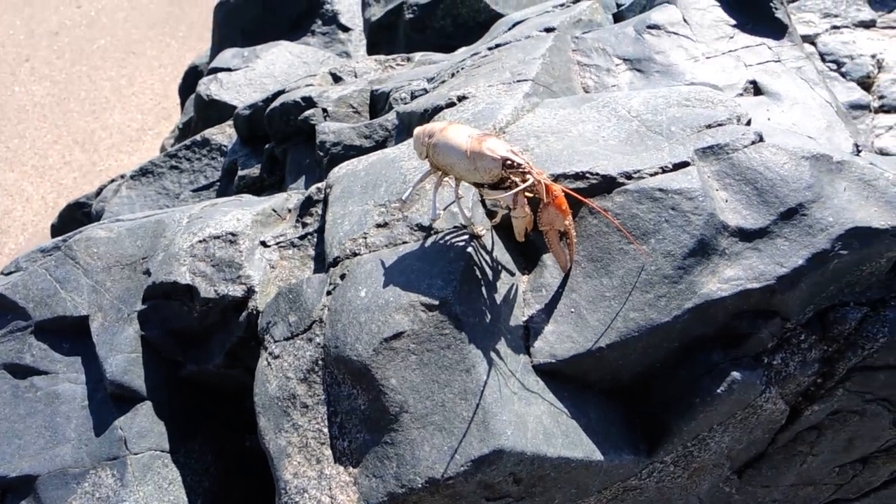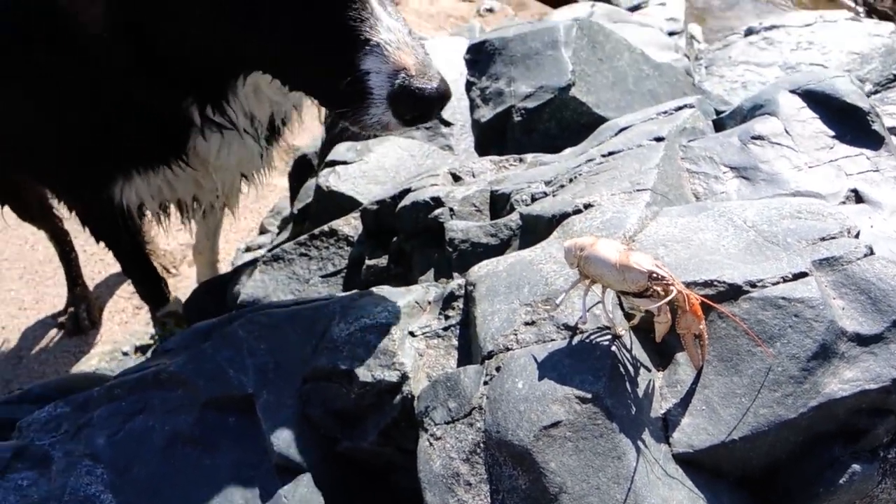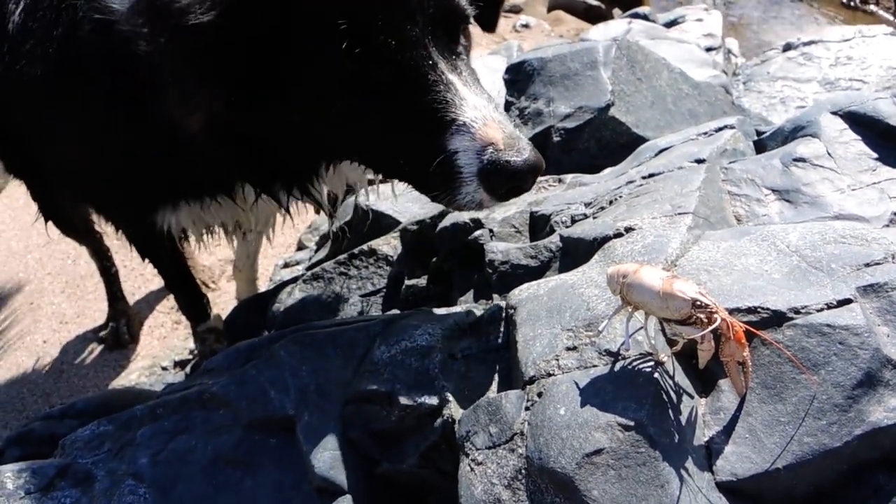There's a little sea creature here — looks like it dried out in the sun though. I don't think my dog likes shellfish.